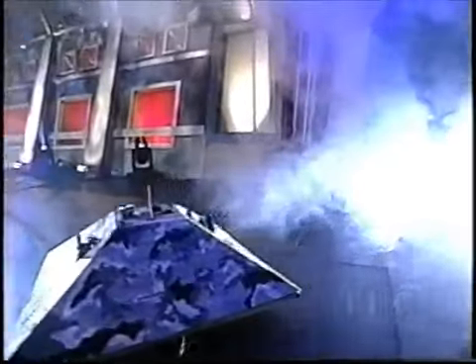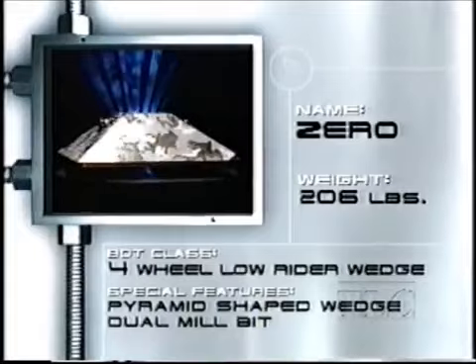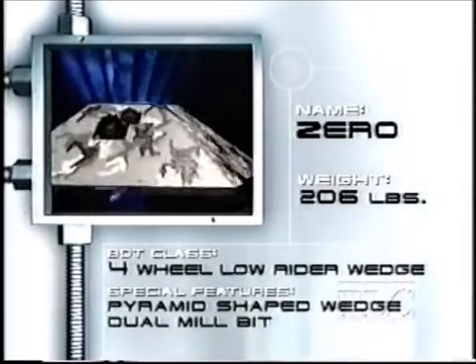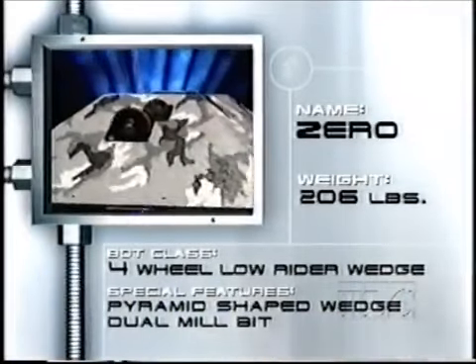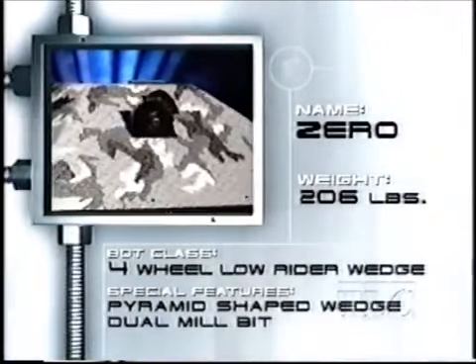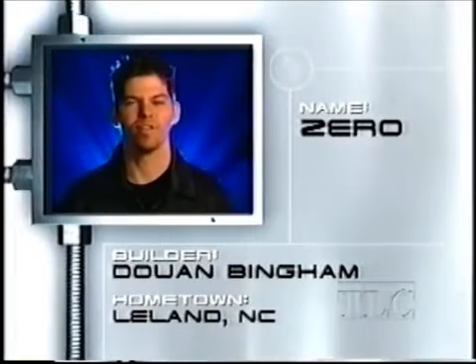It's time to meet our first competitors now entering the arena. The ancient Egyptians proved the pyramid could stand the test of time, but can anyone stand the test of Zero? This 206-pound robot has four motors that put out more than six horsepower. The pyramid-shaped armor can wedge competitors from any angle, but the baddest feature of all is the armor-chopping mill pit. Zero was built by Duan Bingham. Zero's fast and powerful — we fear no one.